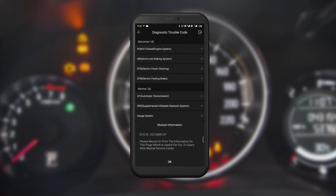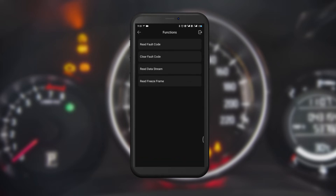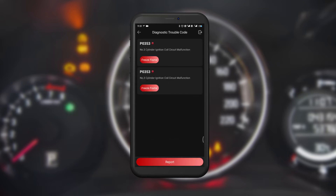We will now read and clear the fault code. The fault code is P0353, which means the ignition coil circuit of the number three cylinder is faulty.